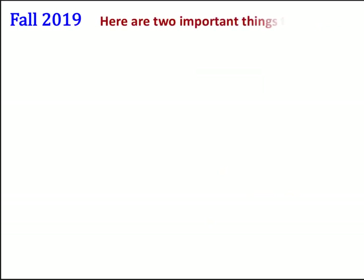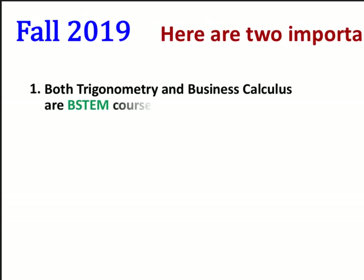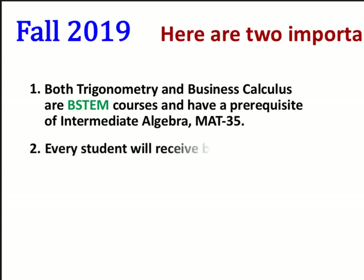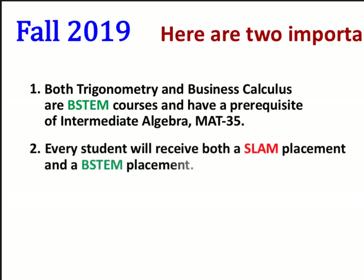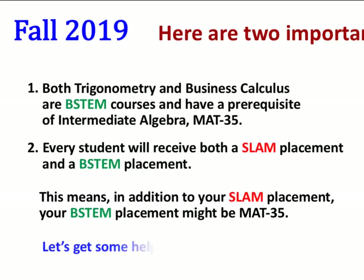Here are two important things to know. One, both Trigonometry and Business Calculus are B-STEM courses and have a prerequisite of Intermediate Algebra, Math 35. And two, every student will receive both a SLAM placement and a B-STEM placement. This means, in addition to your SLAM placement, your B-STEM placement might be Math 35.